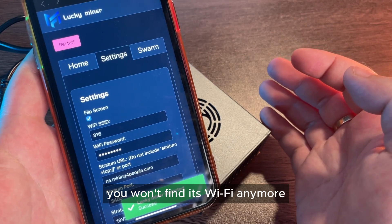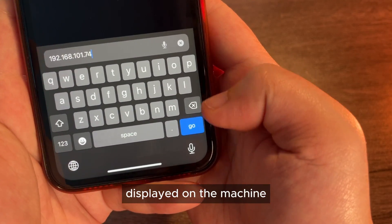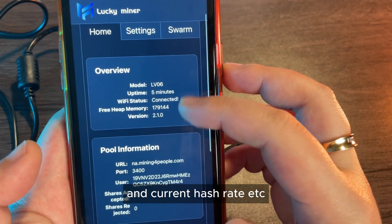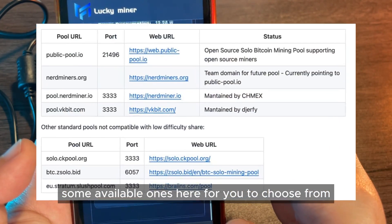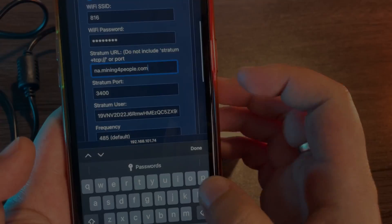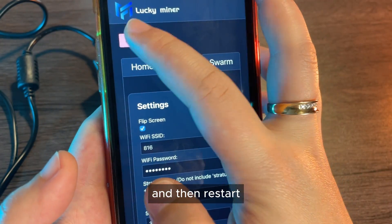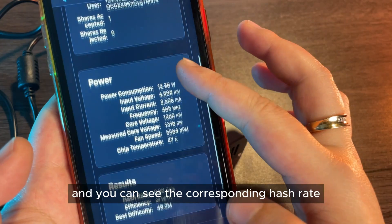After setup, you won't find its Wi-Fi anymore. So if you want to check any running data, you need to enter the IP address displayed on the machine into your browser. Directly entering it brings up the home page where you can see all the information about your miner — power, fan speed, chip temperature, current hash rate, et cetera. If you need to change settings like switching pools, I've listed some available ones here for you to choose from. Now I'll switch to VKBit to give it a try — port 3,303. Click save. It's saved. Then reset. Simple as that. Back to the home page — we've successfully made the change and you can see the corresponding hash rate.